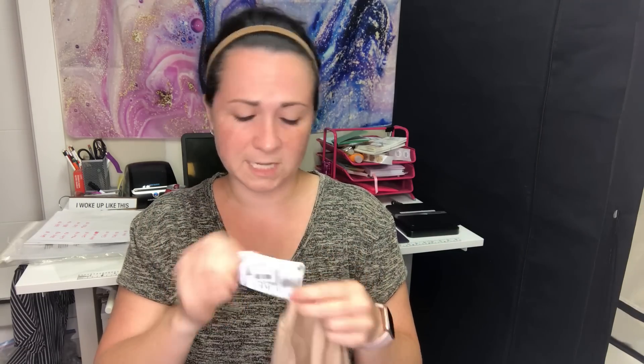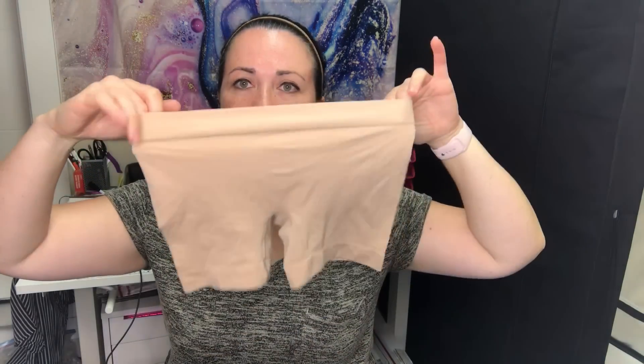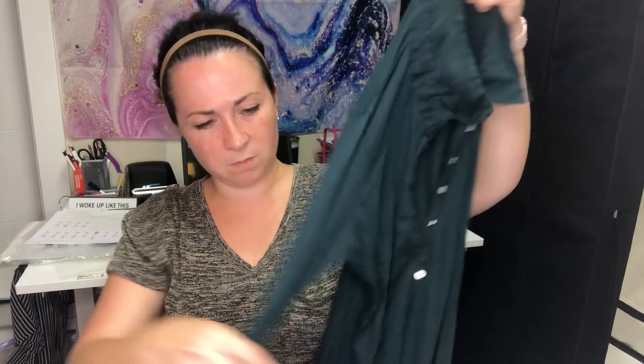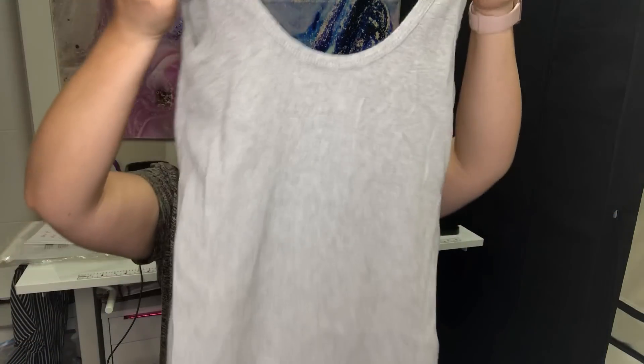I've had luck selling shapewear, especially Spanx, but I won't turn down shapewear that's new with tags. This is a Jockey piece with a Macy's tag — originally $20 — so I'll sell those. Next is an Adriana Goldschmied top, size medium, in a lightweight emerald green. Then a Brandy Melville dress — one size fits some — a jersey gray dress or tunic. It looks kind of small.